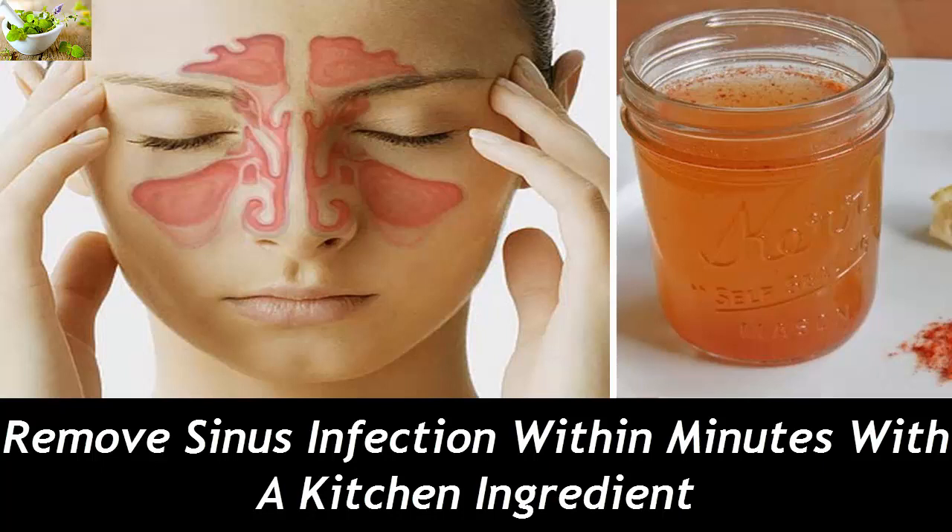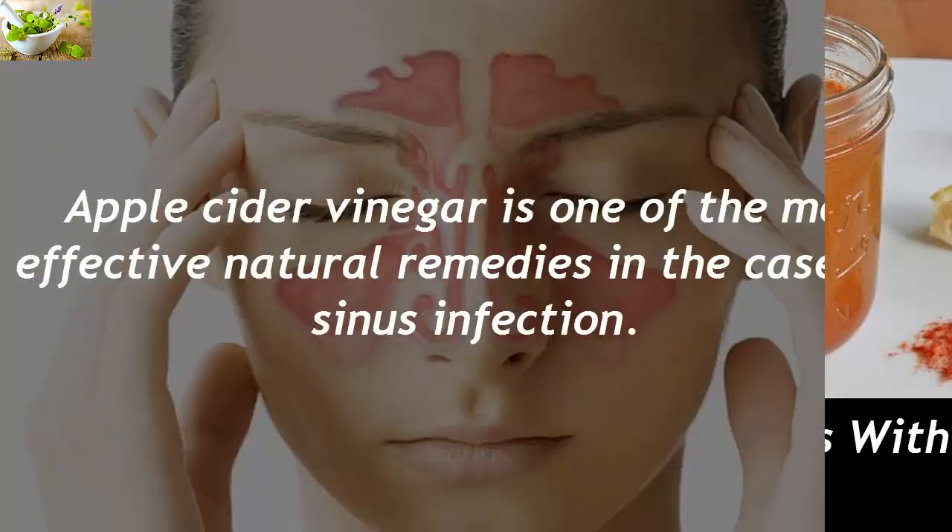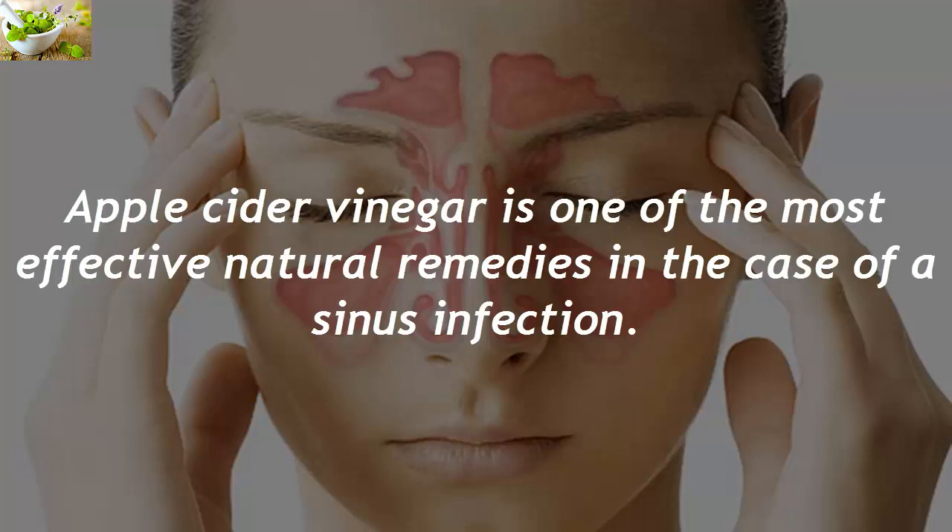Remove sinus infection within minutes with a kitchen ingredient. Apple cider vinegar is one of the most effective natural remedies in the case of a sinus infection.